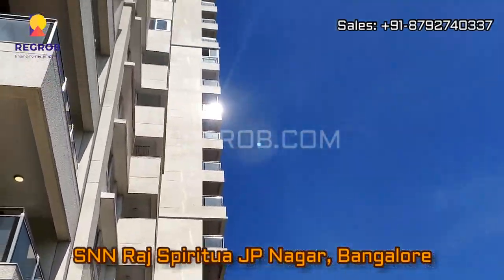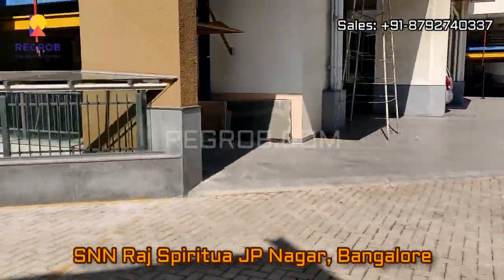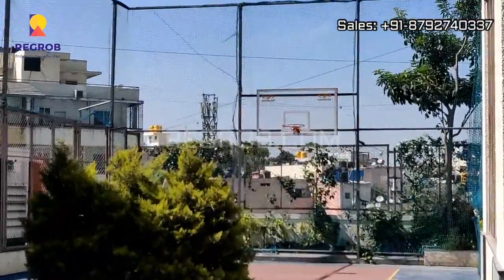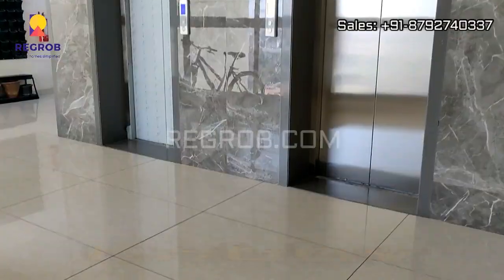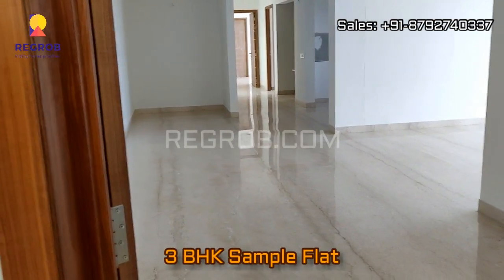In this video we are at SNN Raj Spiritua residential project located in JP Nagar, Bangalore. It is one of the premium projects, and now we are taking you into a 3 BHK sample flat to give you the interior view.